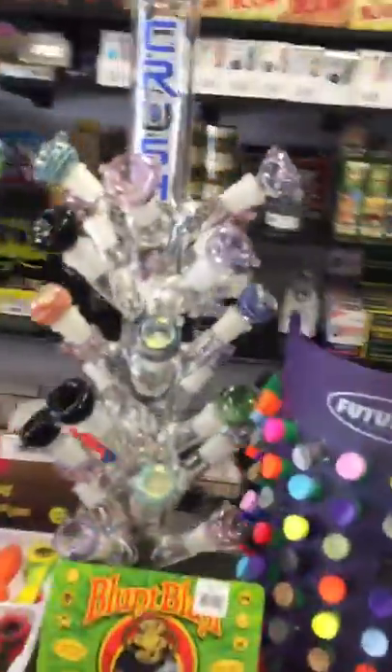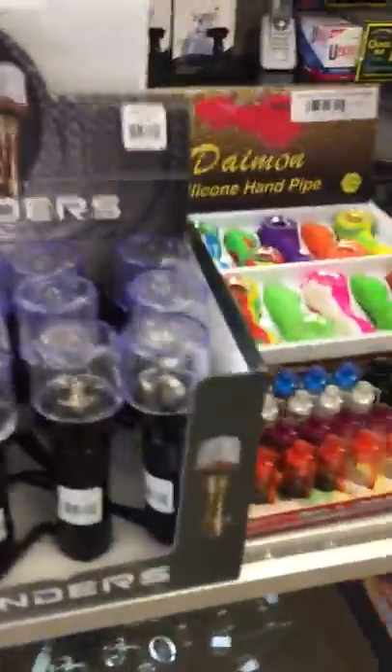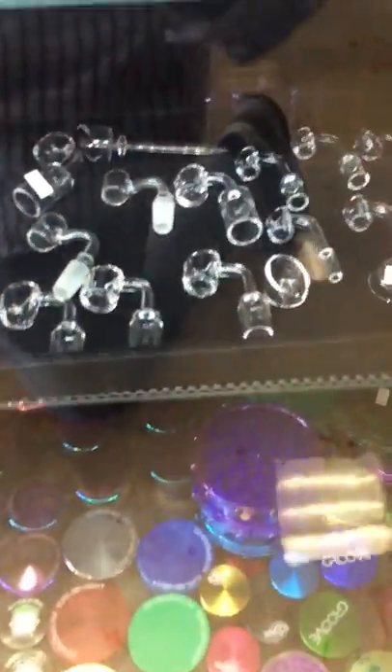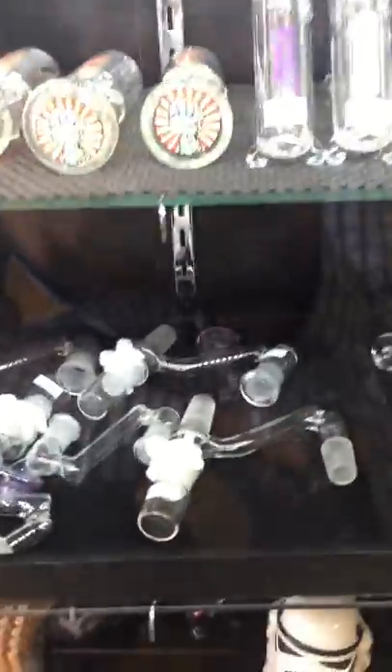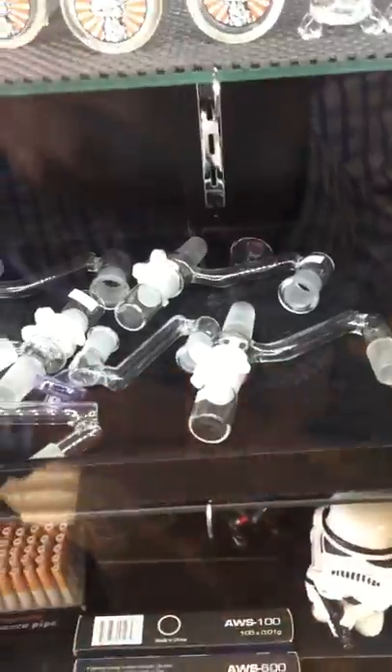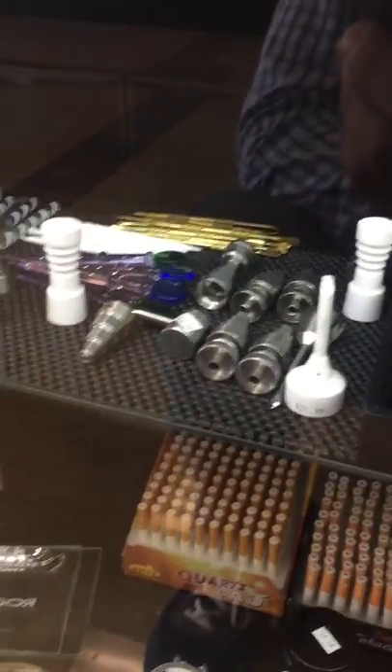Over-the-counter products — bowls, containers, electric grinders. And this section here is for your dabbing needs: oils and waxes. Here we have bangers, carb caps, grinders, and one of my favorite products in the shop — retrievers for bangers, so you can save as much of your product as possible. Here we have titanium bangers as well as titanium carb caps and nails.